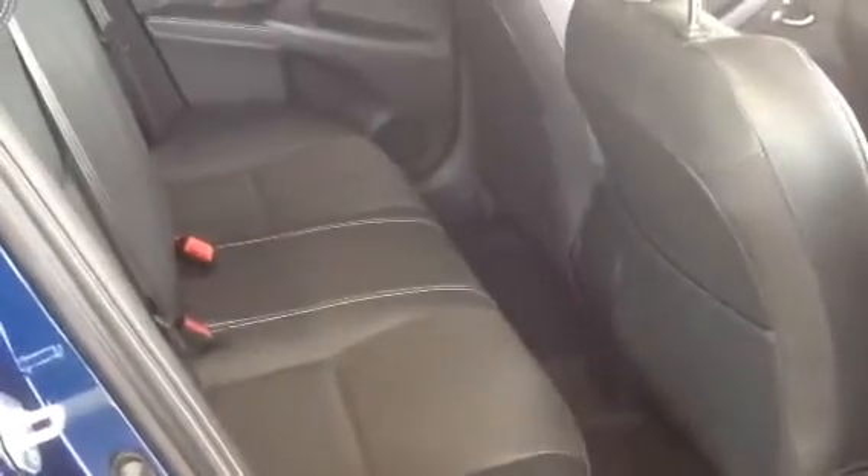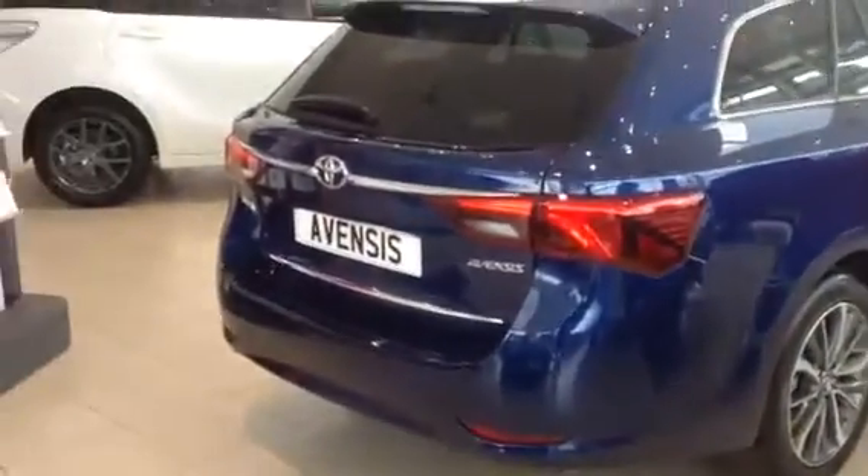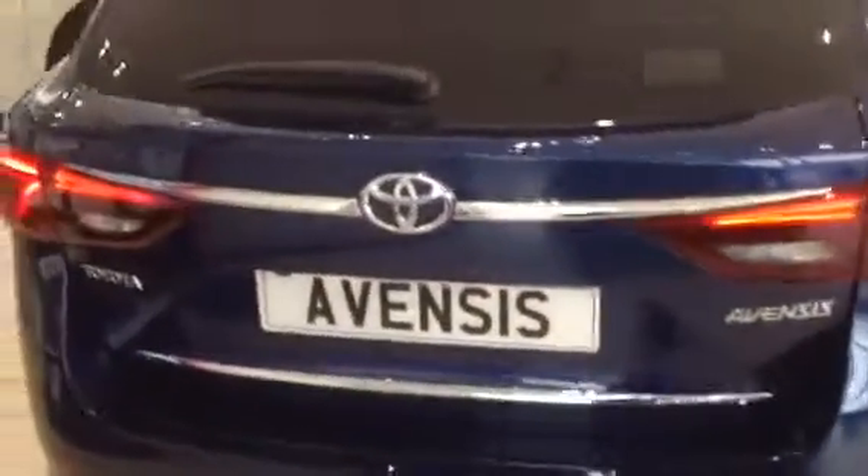Moving to the back of the car, there's a spacious rear. It also has two ISOFIX connections for child seats. It's a great finish to the back.